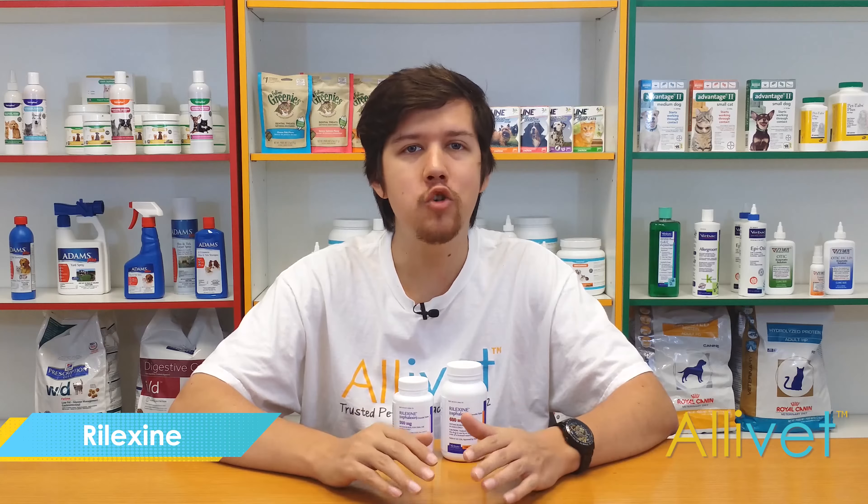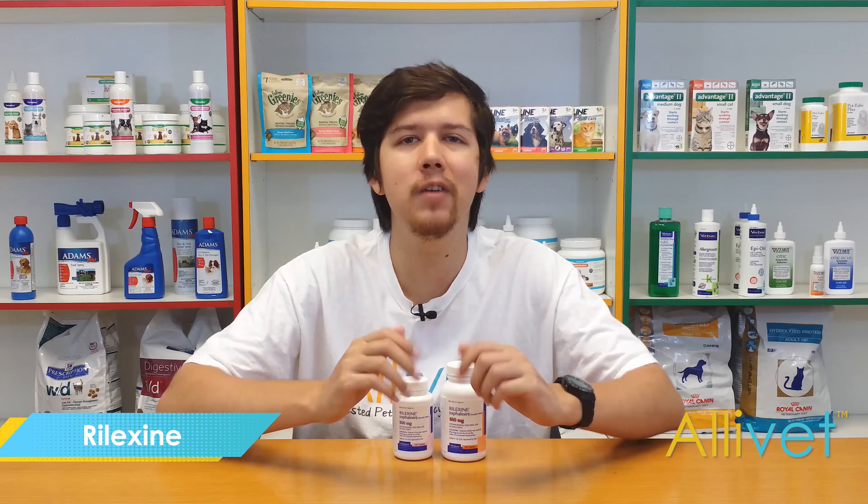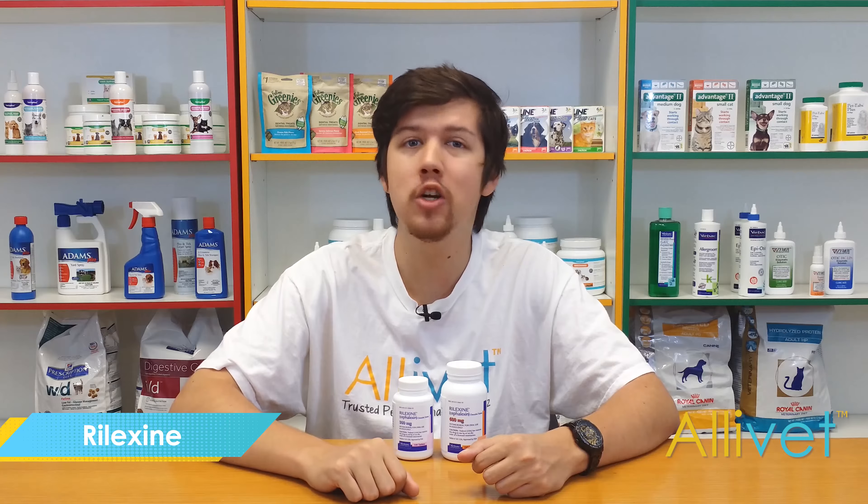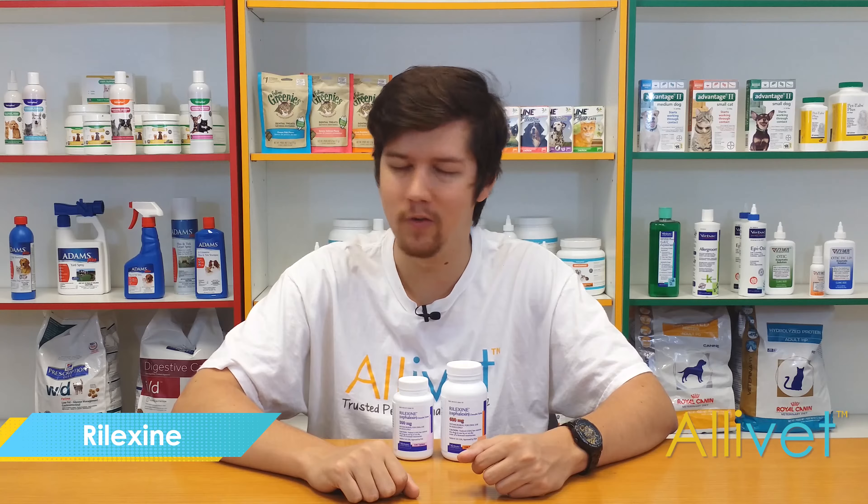Shop Allivet and get free shipping on orders over $49. Use Autoship and save 5% off of every Autoship order. I'm Brandon — thank you for visiting Allivet, your trusted pet pharmacy, wishing you and your pets a wonderful day.